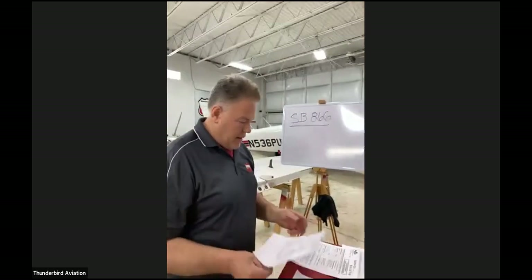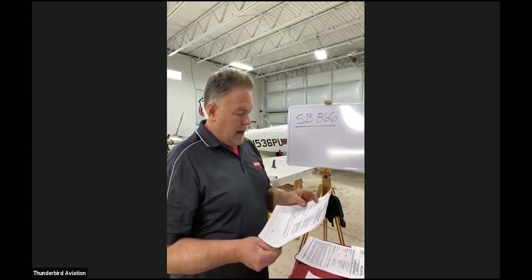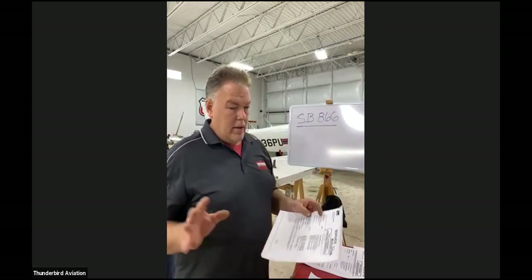The affected models went through everything from a PA-28-140 on up, covering a range of models and serial numbers.